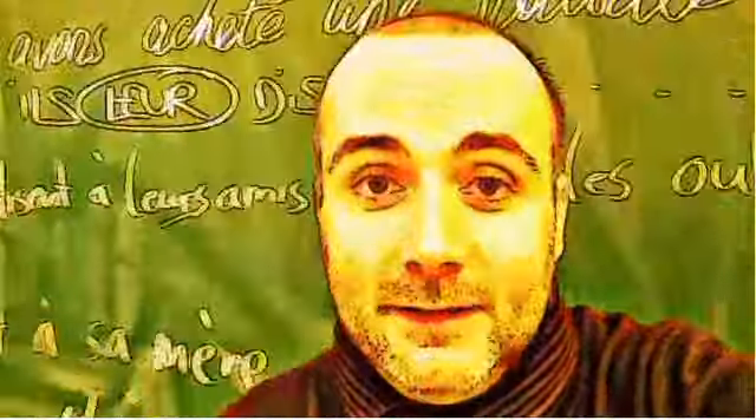If you want to practice your pronunciation, remember that I've been doing thousands of videos like this one, so feel free to find them on YouTube.